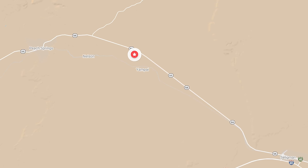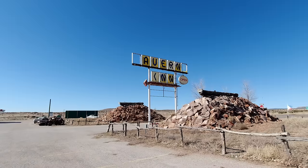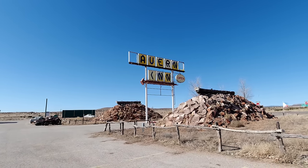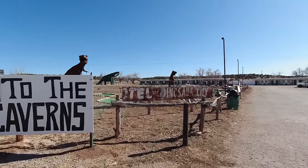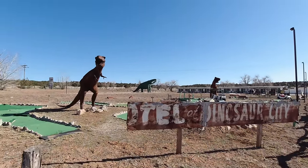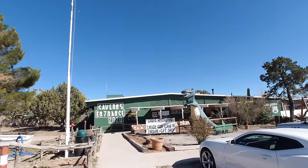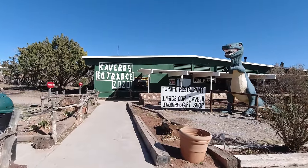In this video we're going to be heading to the Grand Canyon Caverns on historic Route 66 near Peach Springs, Arizona. The purpose of the trip is to spend the night in the cavern suite, which is something I've wanted to do since the first time I visited the caverns. The caverns were discovered in 1927 and are the largest dry caverns in the United States and possibly on the planet. Here at the main entrance, which also holds the gift shop and restaurant, you'll see a T-Rex standing right out front.